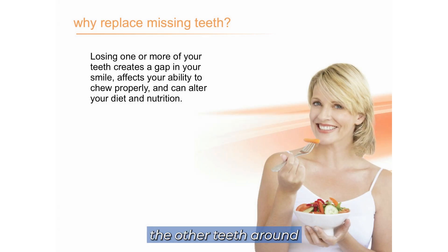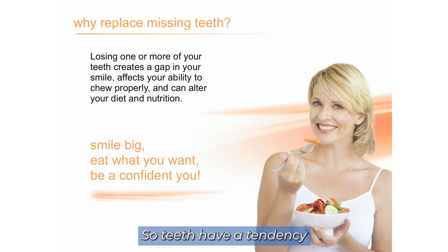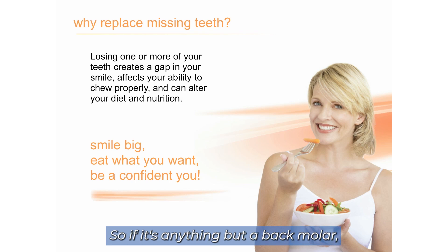When you lose a tooth, the other teeth around it want to settle into place until they usually run into something or oppose something. Teeth have a tendency to drift forward and down until they have a chewing partner. So if it's anything but a back molar, I always recommend replacing a missing tooth.